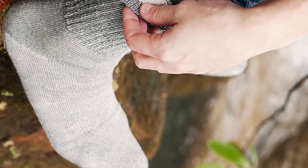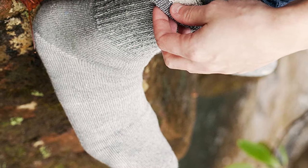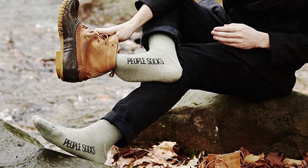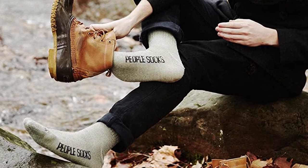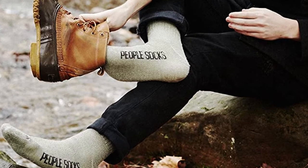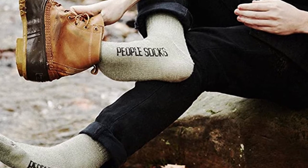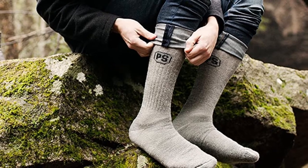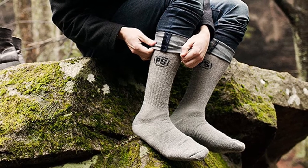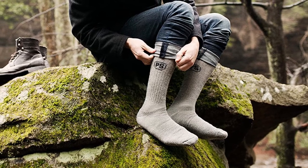Reviewers are mixed on how these compare to some of the better-known and more expensive wool sock brands out there, but the vast majority say they find People Socks comparable or better. These are the best wool socks out there in my opinion — and I've tried several from Smartwool and Wigwam. They get the stamp of approval from one wool sock connoisseur who writes: I've bought and lived in wool socks for three decades. I've tried many different brands at various price points, but I have a new favorite — People Socks.